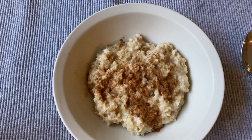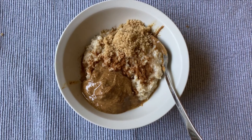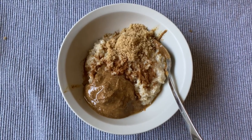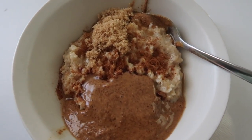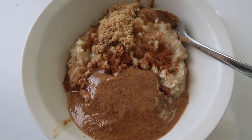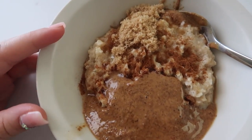The first thing I'm eating is just some oatmeal. So there's oatmeal here with cinnamon, and I'm just going to add some almond butter and brown sugar. This is oatmeal with almond butter from Trader Joe's, cinnamon, and brown sugar.